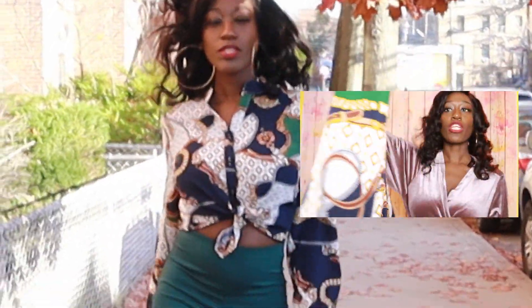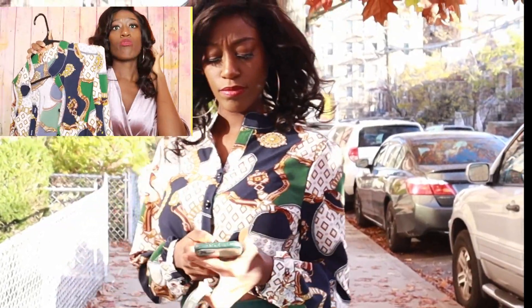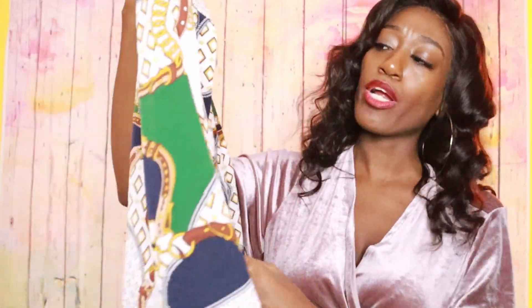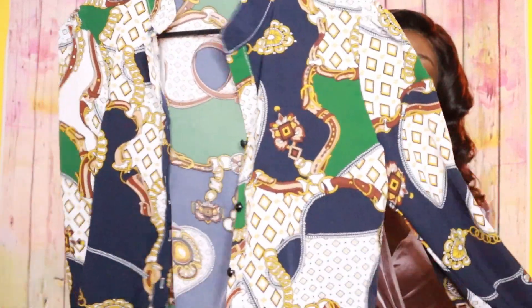Love this top — it's really work-friendly, brunch-friendly, date night, go out with your girls. You could just wear this every day: grocery store, wherever. I got this top from Shein. It's one of the new purchases.